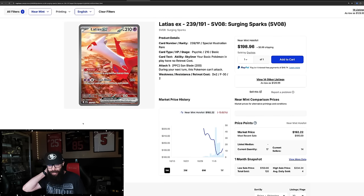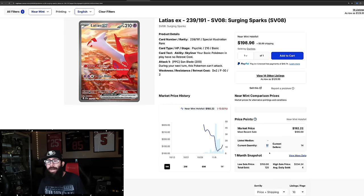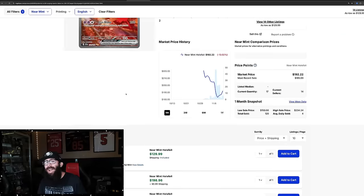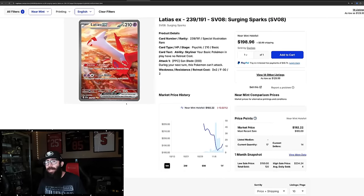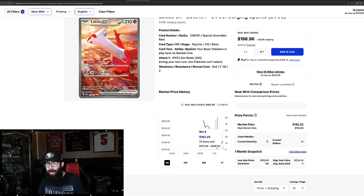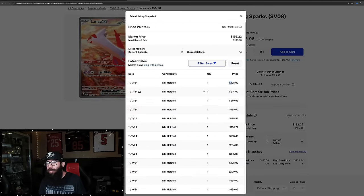This is the Latios — a special illustration rare, a connected art card. This card is down off pre-release prices. There are only 17 listed. This card is just as hard to pull — one out of 960 packs. If you want this card, if you have to have this card, just buy it. Cheapest is $200 on TCG Player. This card is rebounding a little — it went all the way down to $183 and now it's coming back up to around $200. Last solds are $195, $214, $207, $195 for the Latios.